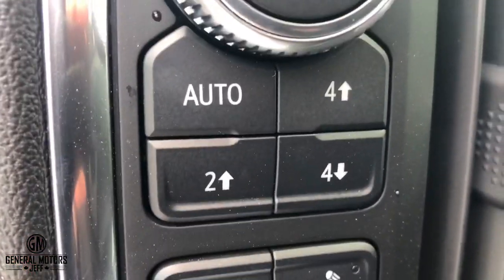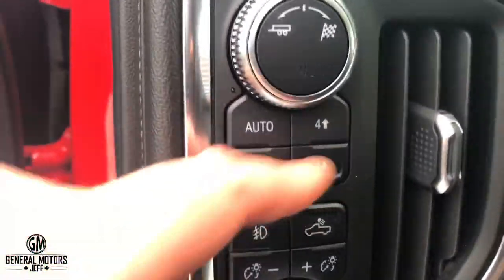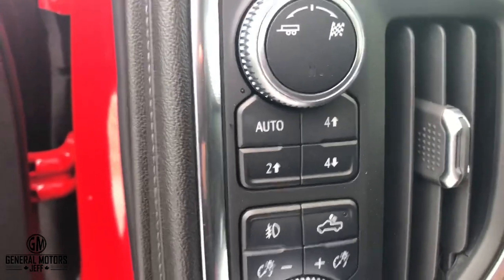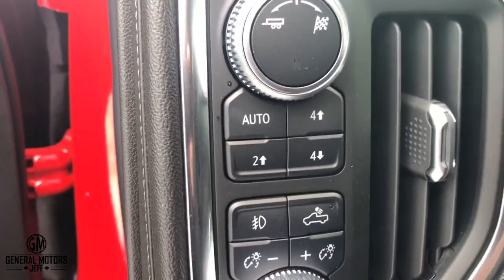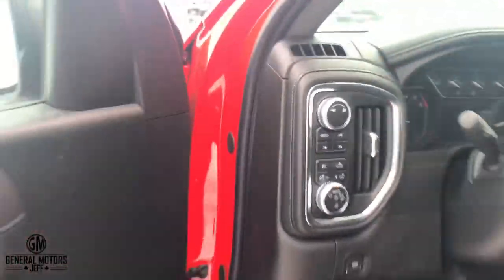Over here, see this right here? Not a big deal — we've always had auto, two high, four high, and four low. However, to get four low, which is a two-speed transfer case, you have to get this X31 off-road package. If you don't, you're not going to have four low — you're not going to have the two-speed transfer case.